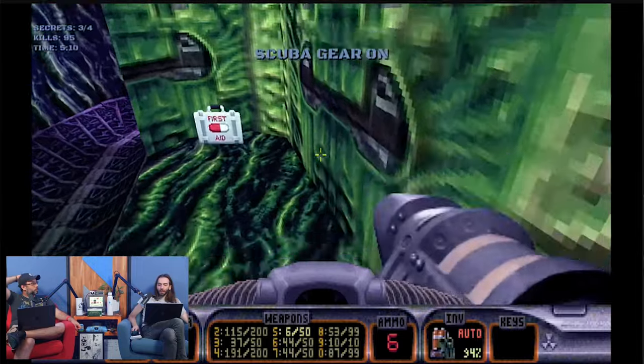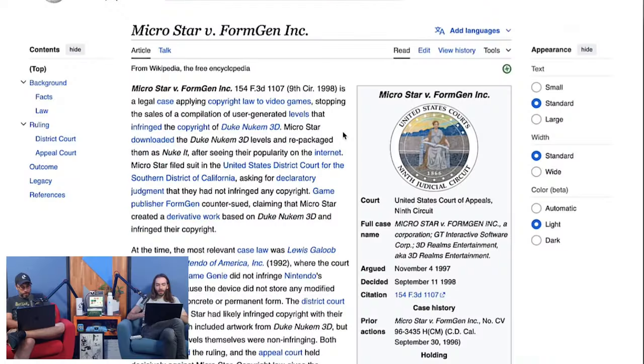There were expansion packs to this game that were not made by 3D Realms — they were essentially mods you could buy in a store. There was a lawsuit: Microstar versus FormGen is a legal case applying copyright law to video games, stopping the sale of a compilation of user-generated levels that infringed the copyright of Duke Nukem 3D.